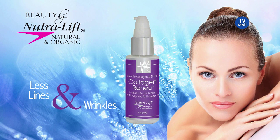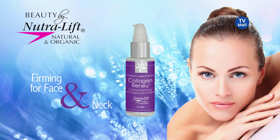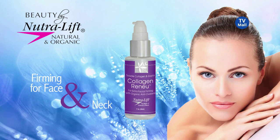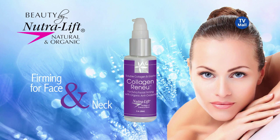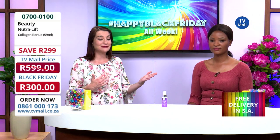It's going to give you less wrinkles, take away those fine lines, firm up your face, and you can even use it on your neck area. Remember that your neck is part of your face, and we do neglect taking care of our neck sometimes.